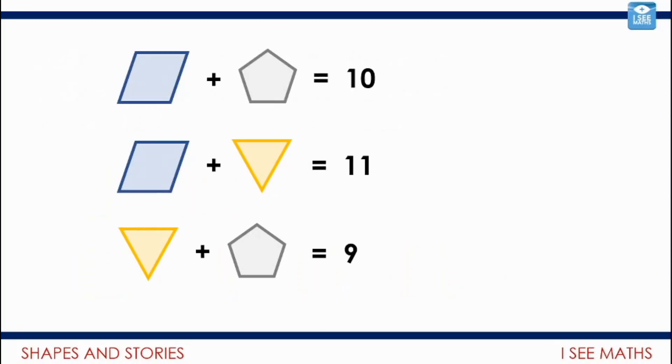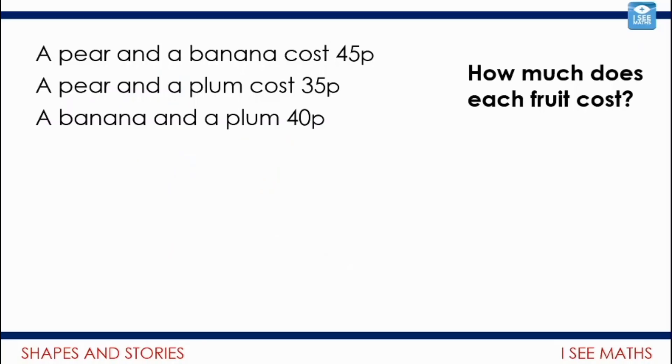Let's recap another example and see how it helps solve different problems. The rhombus plus the pentagon equals 10; the rhombus plus the triangle equals 11; the triangle plus the pentagon equals 9. The triangle is one more than the pentagon, so looking at the bottom line: which two numbers with a sum of 9 have a difference of 1? It would be 5 and 4, with the triangle being 5. Now a similar problem: a pear and a banana cost 45p; a pear and a plum cost 35p; a banana and a plum cost 40p. Pause the video — how can you do a drawing like a shape puzzle to help break down this question?